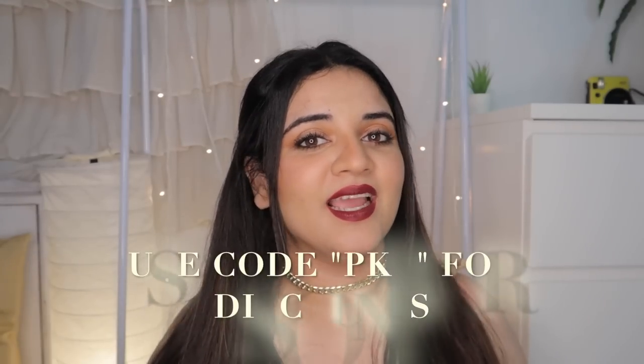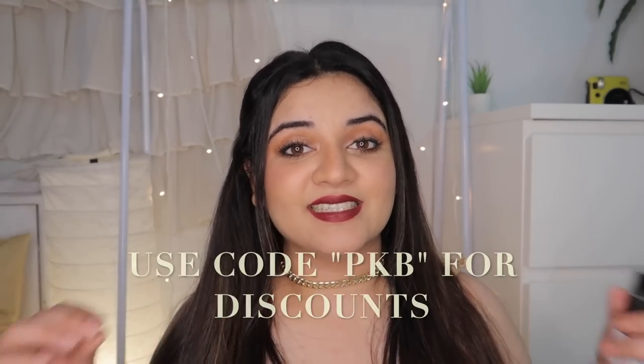You can use my code PKB as usual and get discounts on this brand — I will leave the link in the description box. It's used for hydrating your skin, for plumping your skin, and it's great for both dry and oily skin. It gives you a lot of hydration and doesn't give you dry patches. It's just amazing.